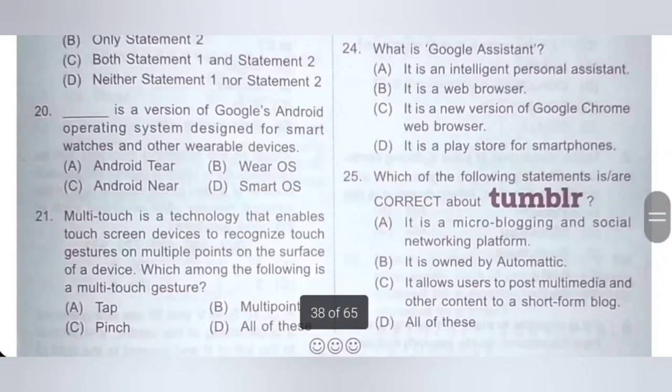Twentieth: Dash is a version of Google's Android operating system designed for smartwatches and other wearable devices. A: Android Tier, B: Wear OS, C: Android Near, D: Smart OS. Wear OS is a version of Google's Android operating system designed for smartwatches and other wearable devices. Option B is the correct answer.